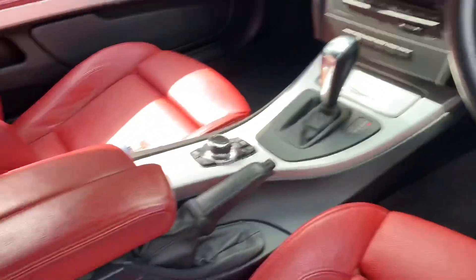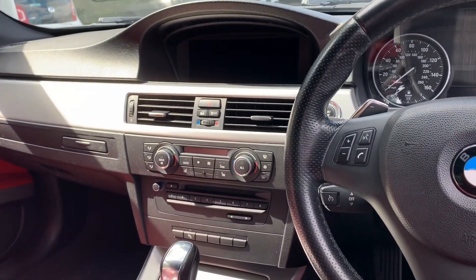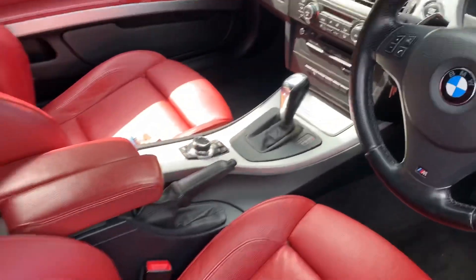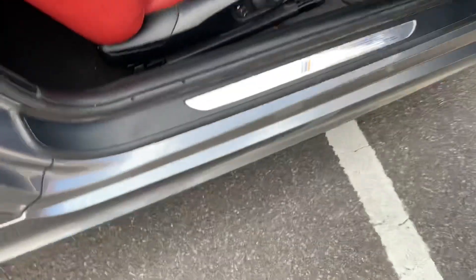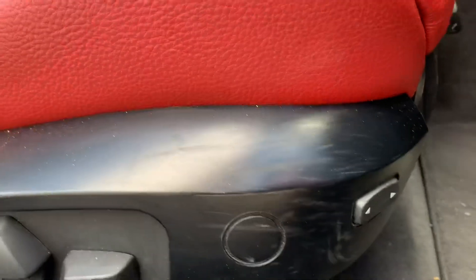Six-speed automatic. You've got your iDrive system, your infotainment screen which is off right now, dual climate control with heated seats, and your lovely red leather seats. You do also have all the electric seats and the lumbar support.